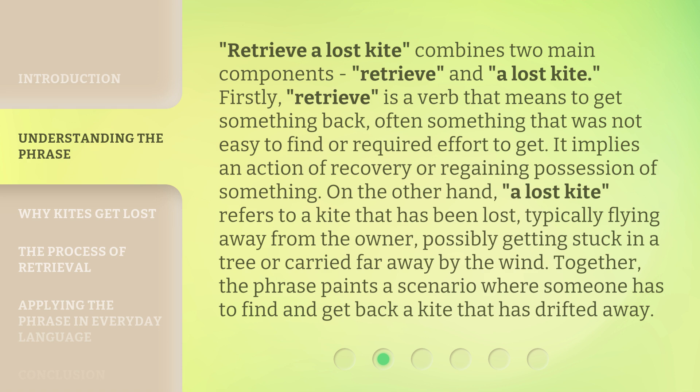On the other hand, a lost kite refers to a kite that has been lost, typically flying away from the owner, possibly getting stuck in a tree or carried far away by the wind. Together, the phrase paints a scenario where someone has to find and get back a kite that has drifted away.